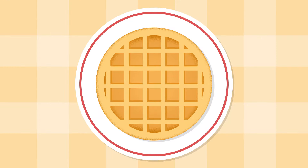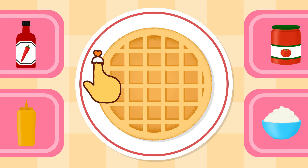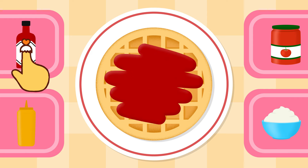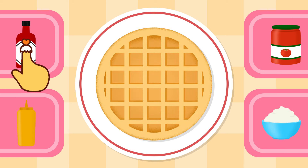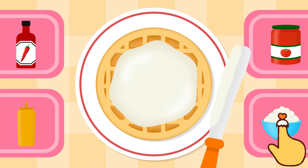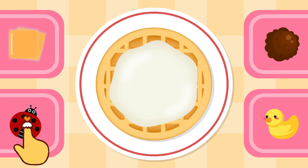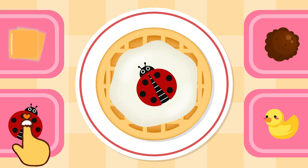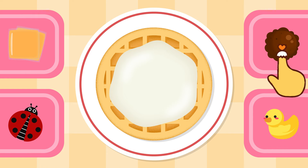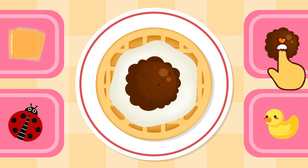Let's make the waffle even more yummy. Which topping should we use? Hot sauce? Yuck! That doesn't look good. Then whipped cream? Perfect! Sweet whipped cream it is! What else should we add? A ladybug? No, we can't eat a ladybug. Then ice cream? Bingo! Cold chocolate ice cream is perfect.